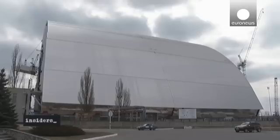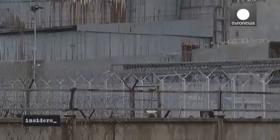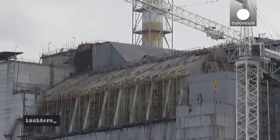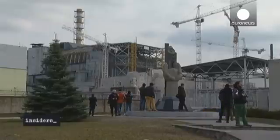While the international community helped finance a safe confinement structure to seal reactor No. 4, the legacy of Chernobyl continues to haunt Europe. And for many Ukrainians, nothing can repair the scars of the 1986 catastrophe.